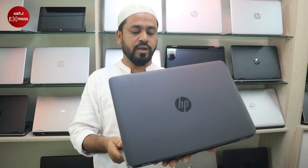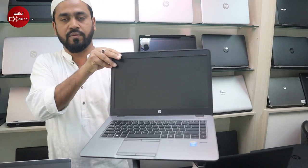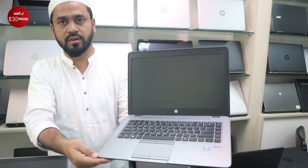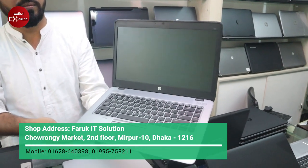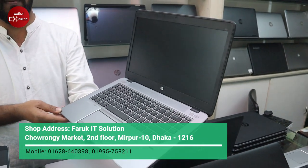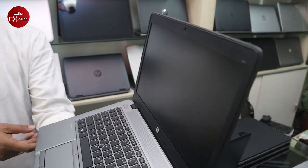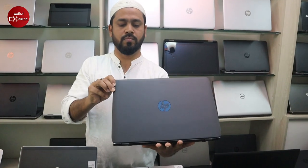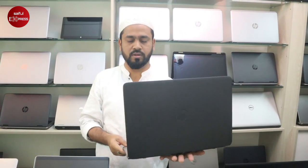We also have the HP 840G1 — Core i5 4th generation, 500GB hard disk, 4GB RAM. It's a slim and fresh laptop. The price is $19,500. We will see the condition of this laptop.